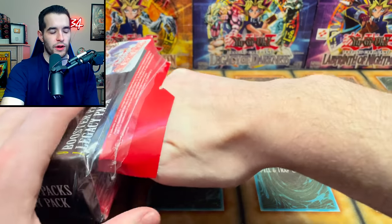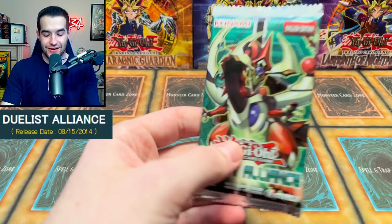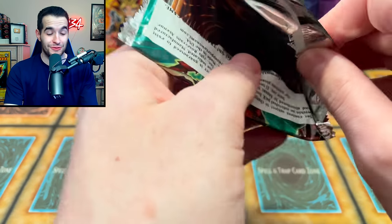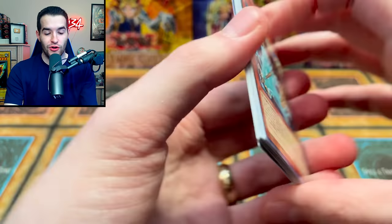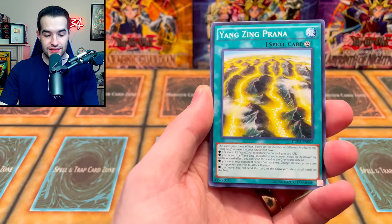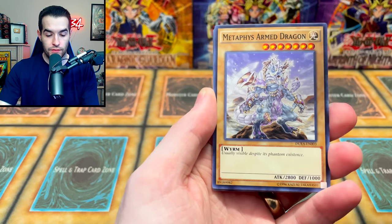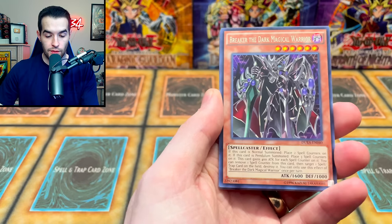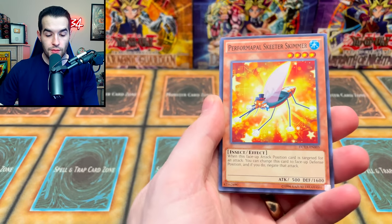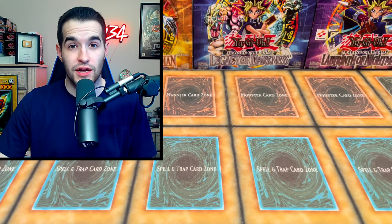There's one more - oh, Duelist Alliance! I forgot they put these in here a lot. Duelist Alliance 2014 release date, so we're going way back. Shadoll cards in here. Oh - Artifact Lancia as a common, oh my goodness, that's insane! Yazi Prana, Battle Guard Rage, Metaphys Armed Dragon, Breaker the Dark Magical Warrior - that's pretty sick. Performapal Skeeter Skimmer. Okay, that's not the most exciting pack, but that was a pretty awesome Monster Box.